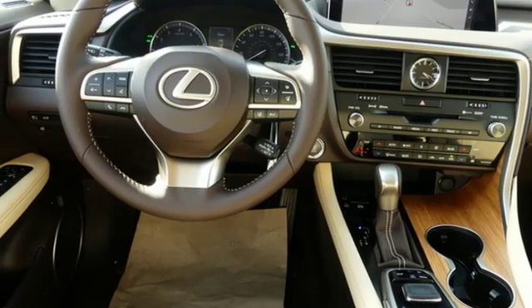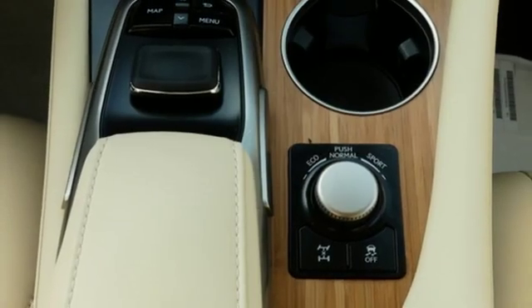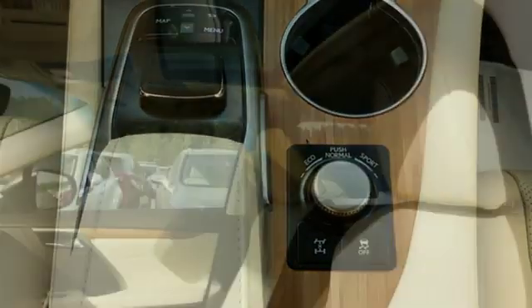Doors and push button start proximity key, dual zone climate control, auto dimming rear view mirror, and V6 engine.